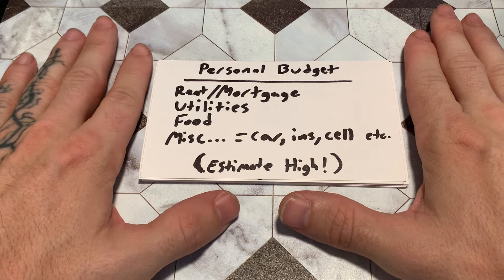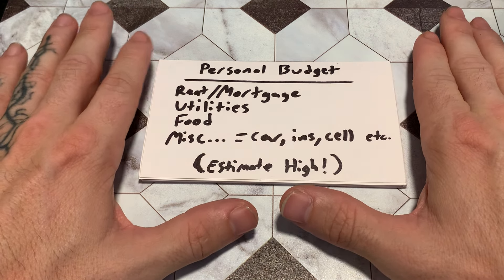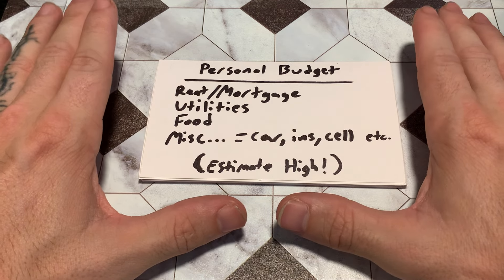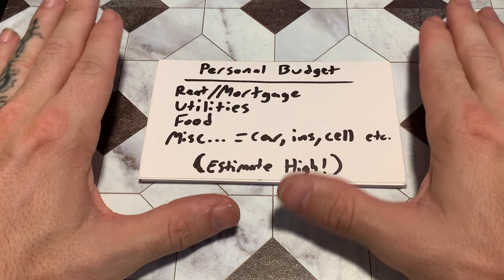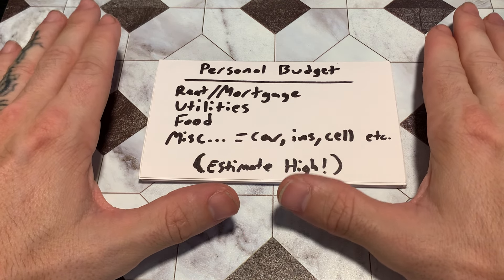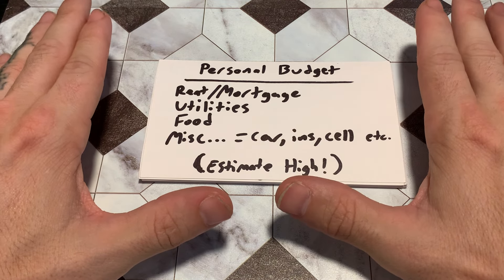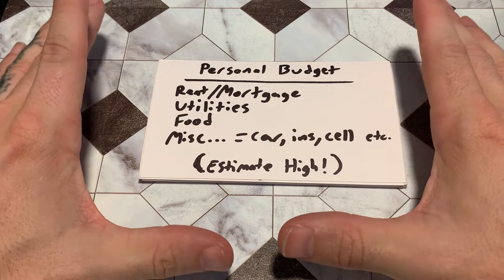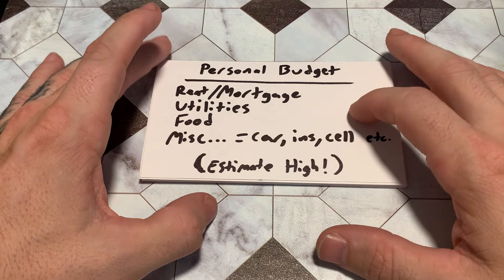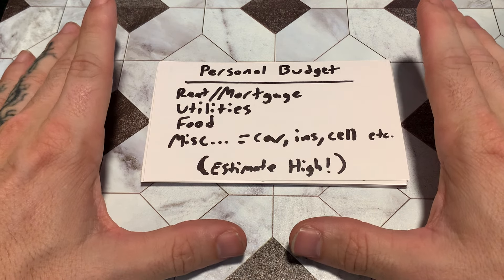Don't rush this process. Take as long as you need to come up with every single one of your bills. Sometimes you might rush and miss things — like forgetting a $30/month car wash membership, or various subscriptions. All of a sudden you've forgotten $100–$200 in bills. You want to get everything down to the cent to be as successful as you can.